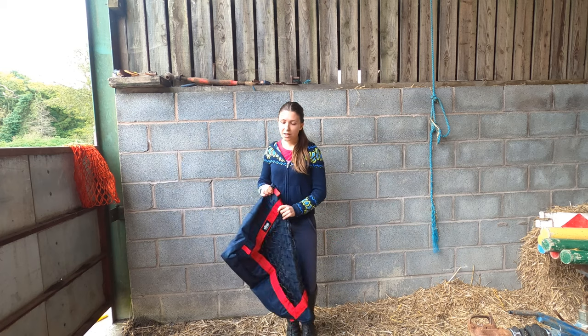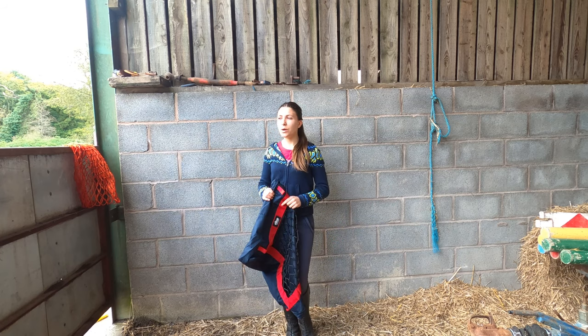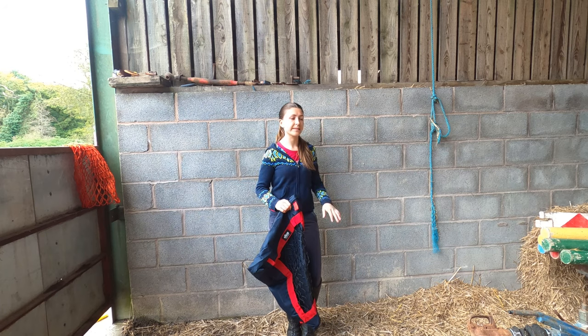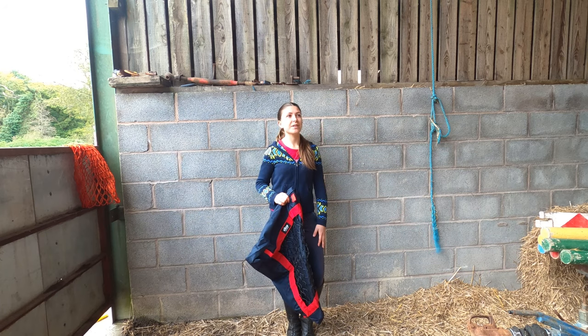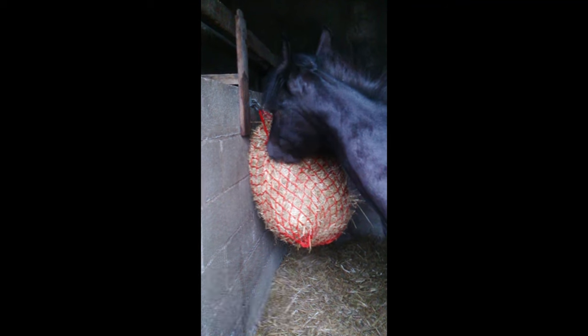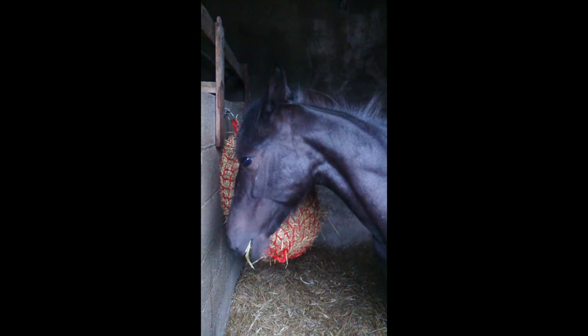So yeah, everything's been really great so far, but I was quite curious what would happen if I put up a hay net and a slow feeder as well in his stable — like, which one would he prefer and which one would have less hay in it in the morning. Previously he's only been fed from a hay net once stabled, so it will be interesting to see which one he sticks with more.